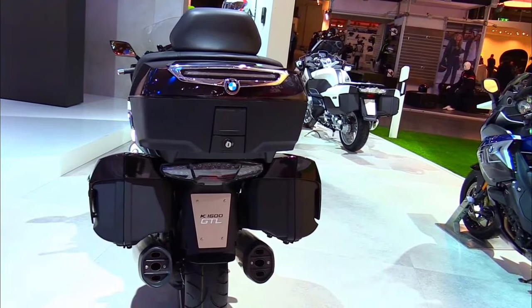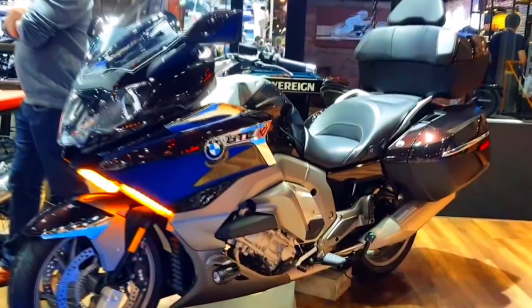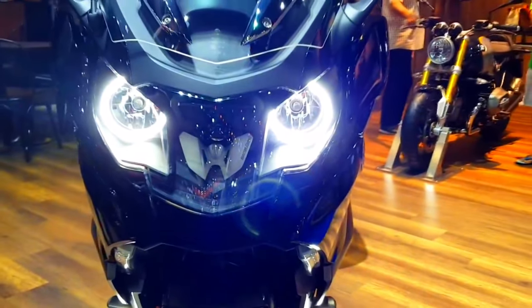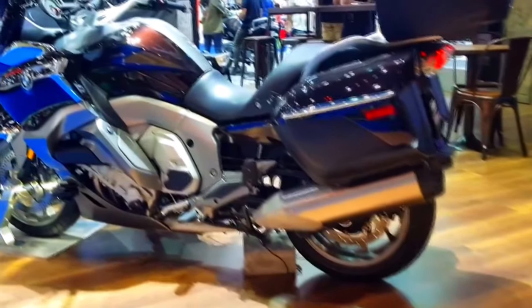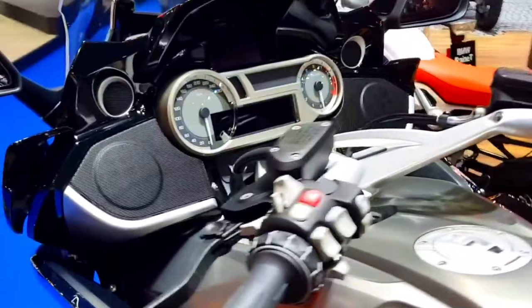The GTL's ergonomic design is tailored for long journeys. The comfortable, adjustable seat is designed to accommodate riders of varying heights and provides excellent support during extended rides. The adjustable windscreen and integrated side cases offer enhanced protection against the elements, while the newly designed footrests and handlebars provide an optimized riding position for maximum comfort.